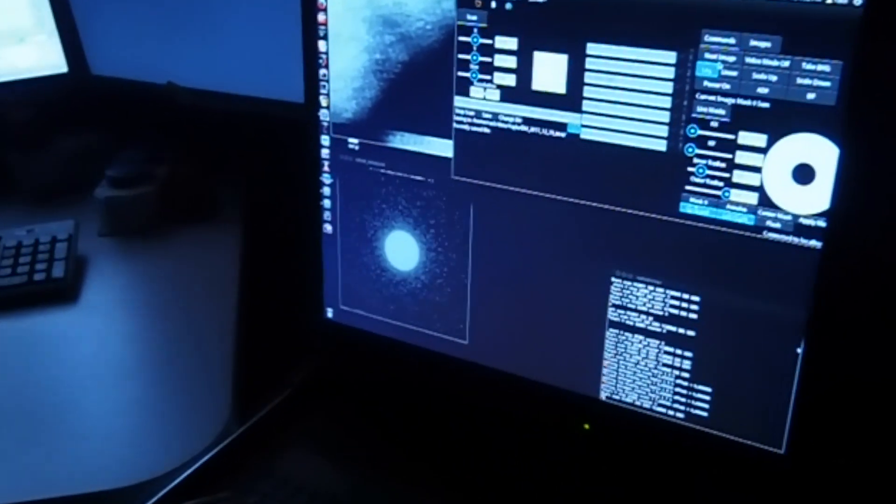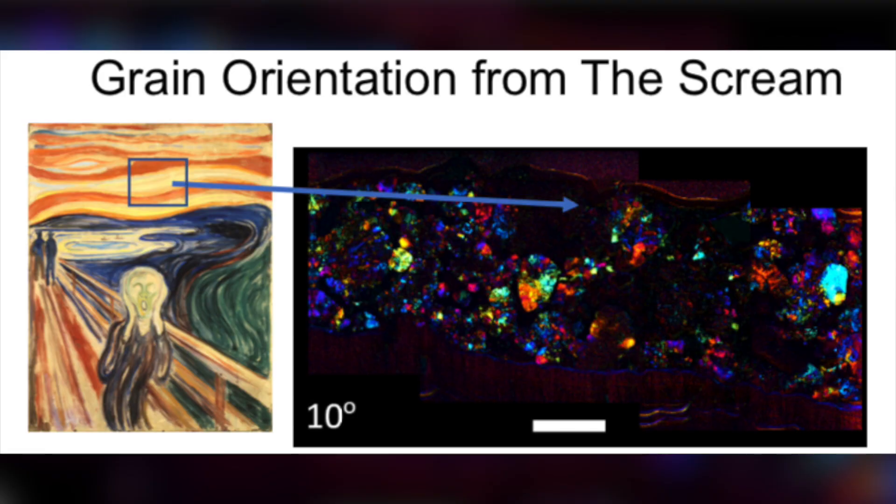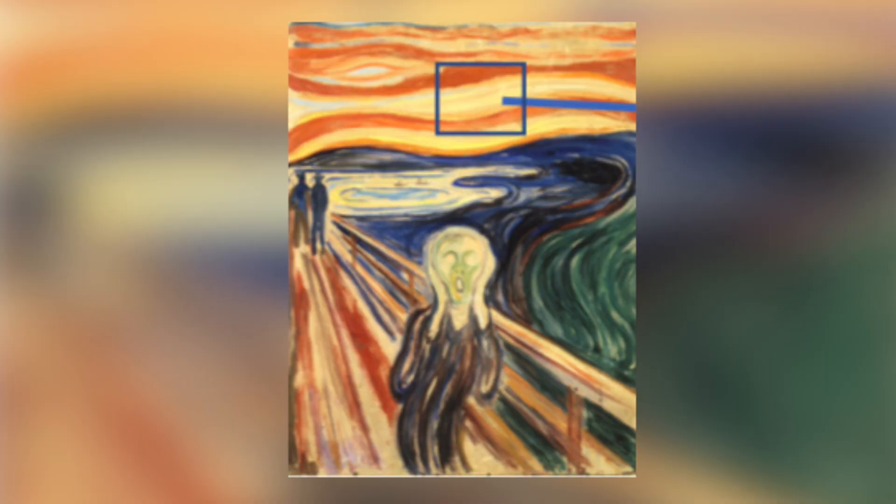For art conservationists, they can use the MPAD to find ways to maintain irreplaceable paintings so that they can be enjoyed by many generations to come.